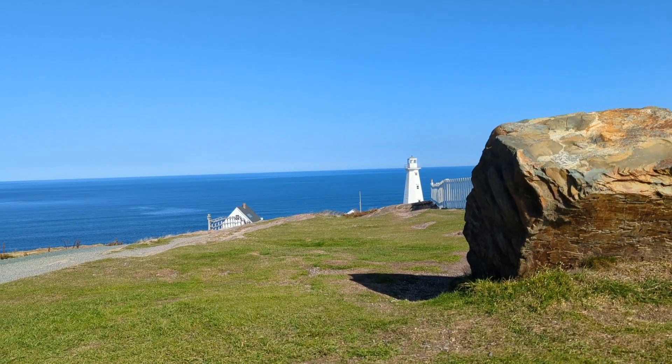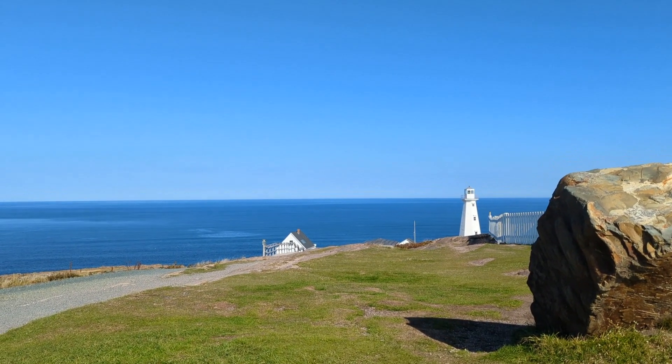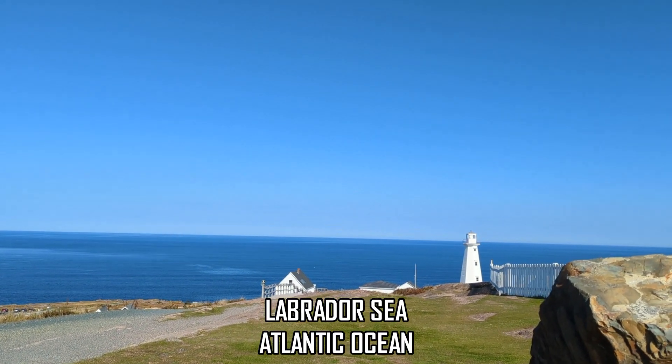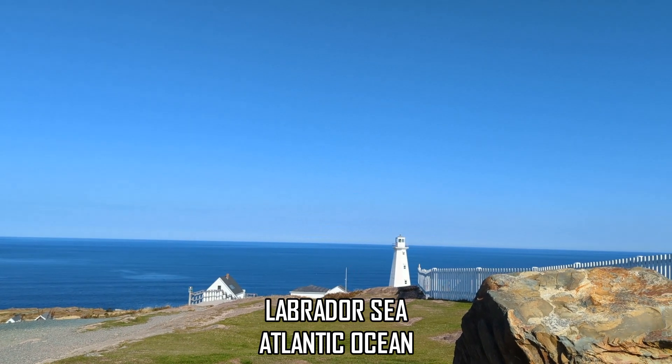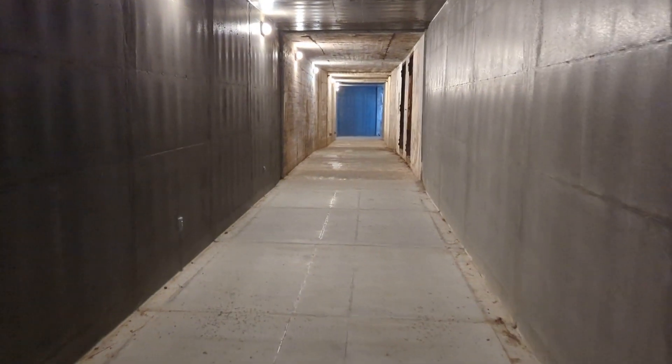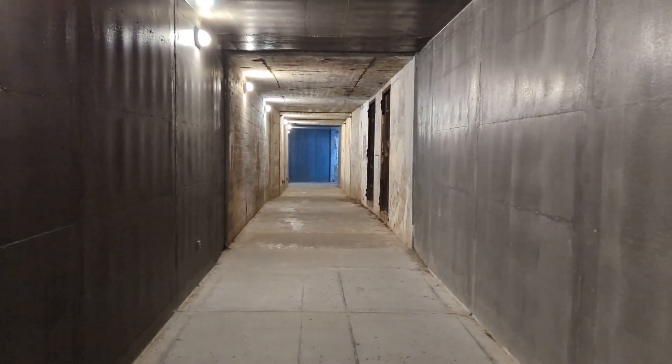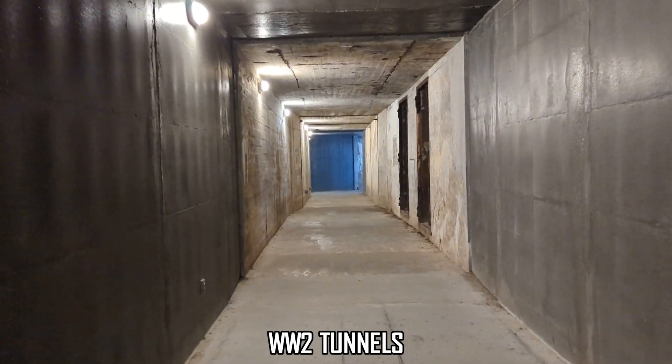When you go there you'll notice the beautiful sea views overlooking the blue ocean from the hilltops. There's also a little bit of history for you buffs — here's a hallway that was used for artillery shells and to store personnel during World War II, when there were fears about the Germans attacking the shores of Canada.